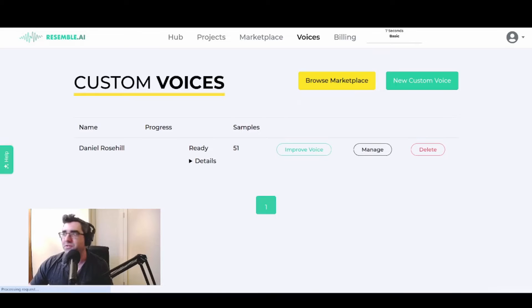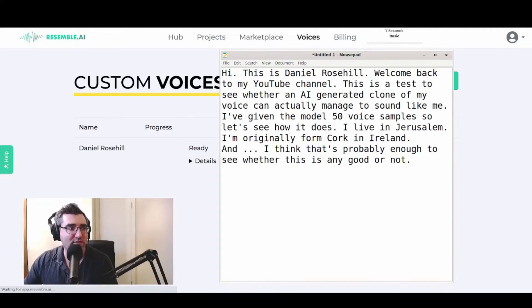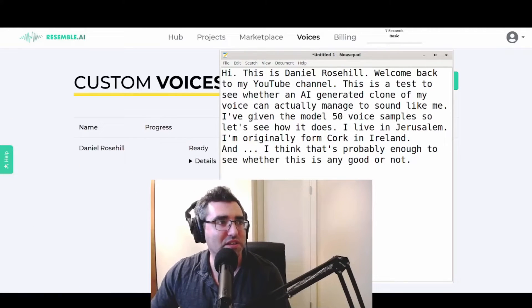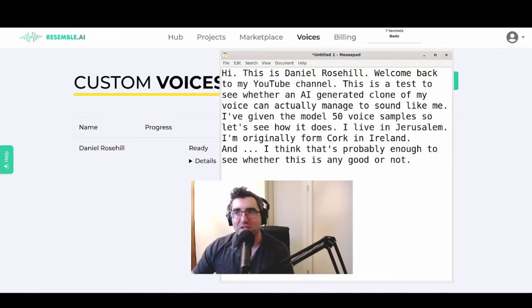I thought I would do a test comparing my actual voice to the AI clone. So I'm going to read this off, then run it through the model and we'll see the difference. This is the real me firstly: Hi, this is Daniel Rosso. Welcome back to my YouTube channel. This is a test to see whether an AI generated clone of my voice can actually manage to sound like me. I've given the model 50 voice samples, so let's see how it does. I live in Jerusalem. I'm originally from Cork in Ireland. And I think that's probably enough to see whether this is any good or not.